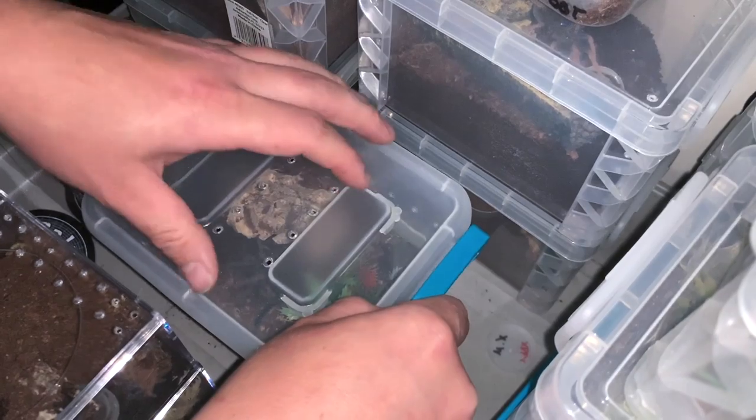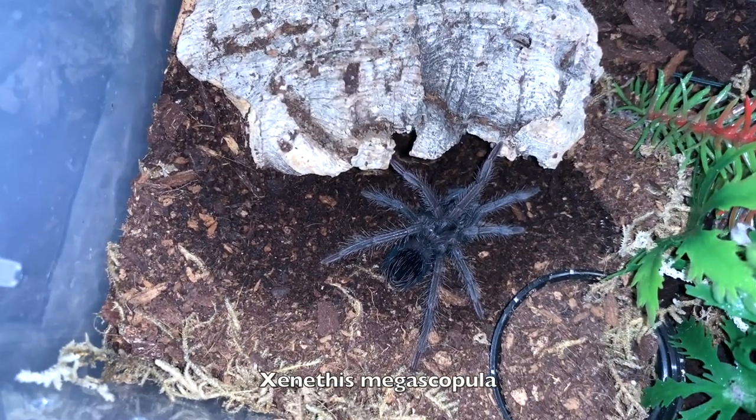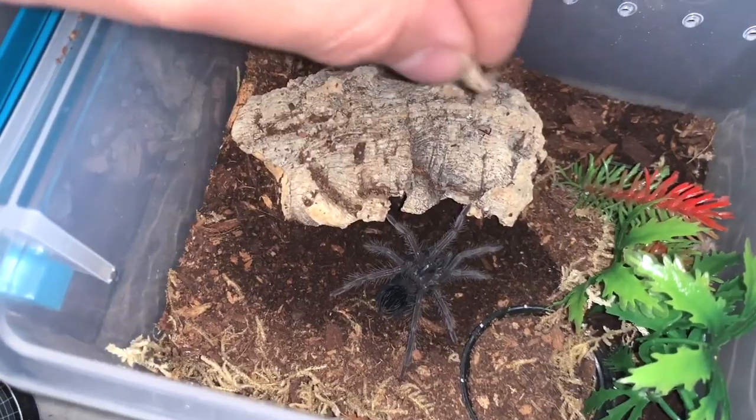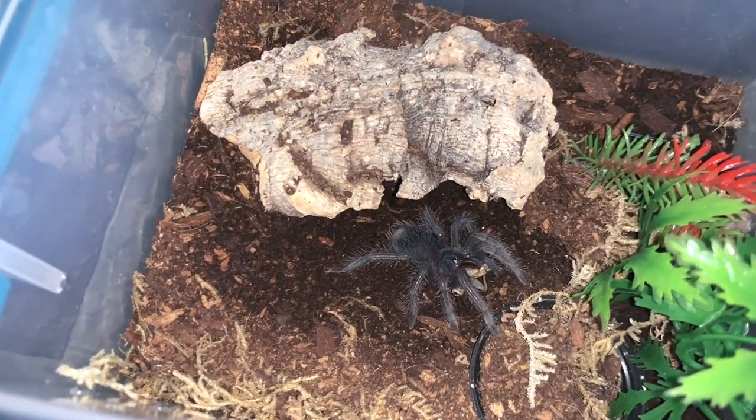This is a mega scopula — just molted it though. How much was this one? $270. Very cool.